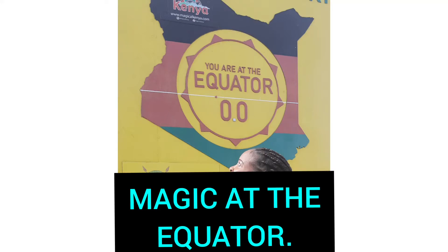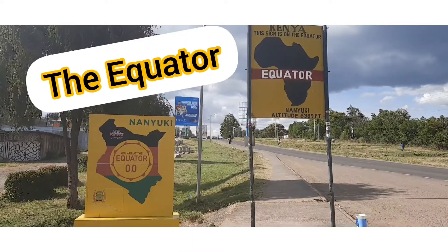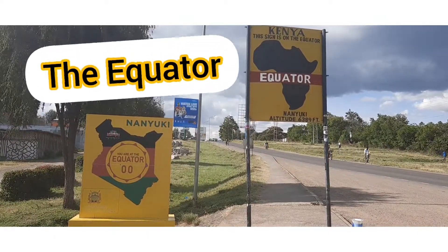Hi guys, magic at the equator! Today I'm going to show you the magic at the equator. The equator is the central line that passes through the earth. Here in Kenya, it passes through Kiambu County.